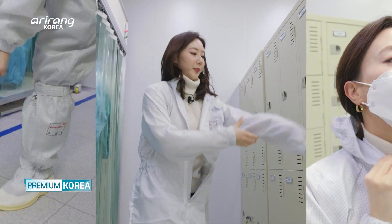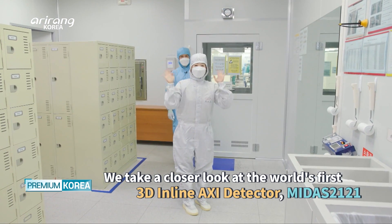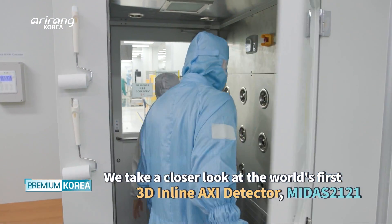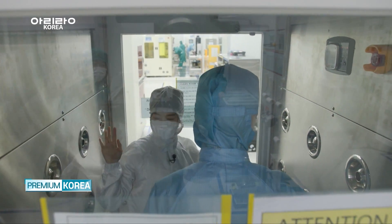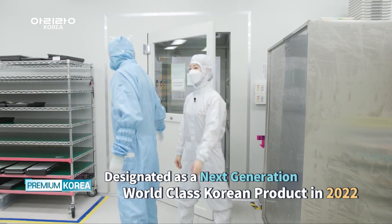Let's find out more about the industry-leading technology of the company's flagship product, MIDAS2121 — the world's first-ever 3D in-line automated X-ray inspection detector, which has been designated as a next-generation world-class Korean product in 2022.